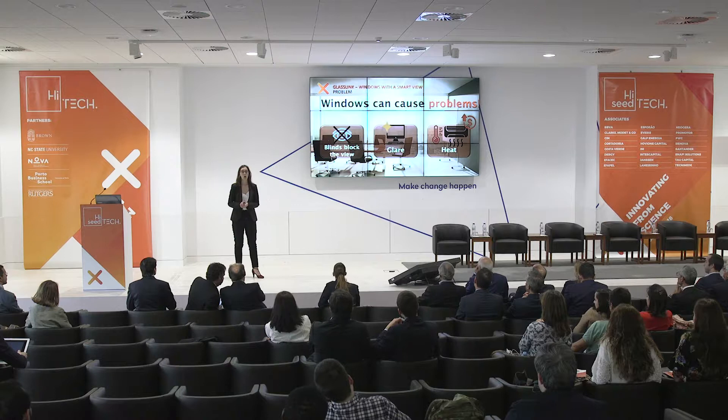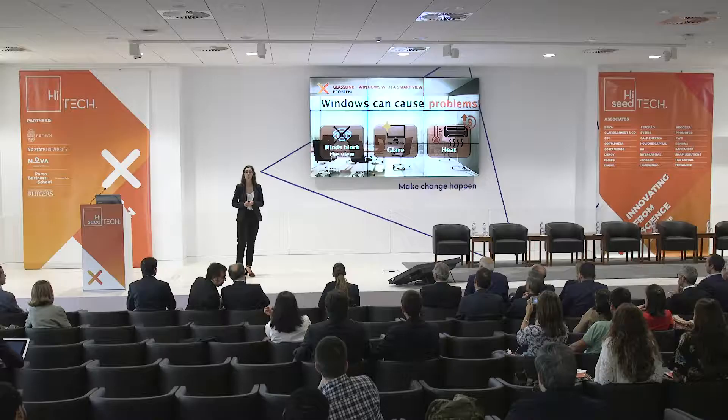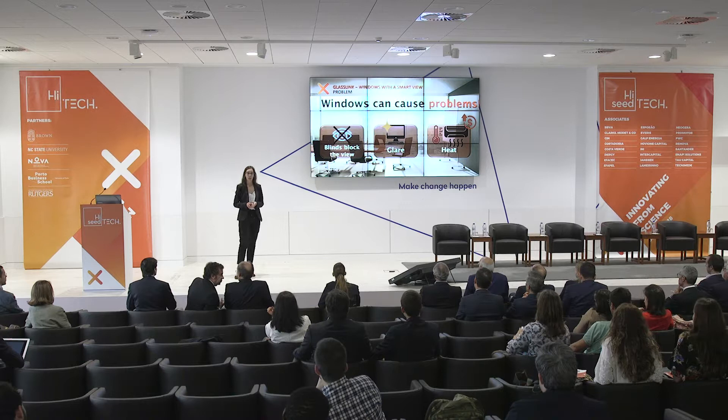However, windows can cause problems. Sunshine directly on the window is really a pain since it causes glare, which makes it hard to work next to a computer. Also, we use blinds, but they block the view.